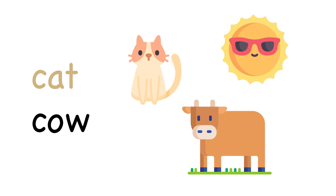Cat starts with C. So does cow, and we all know what sound a cow makes.